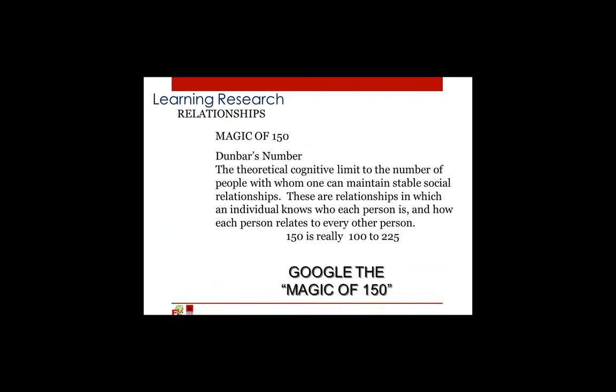We also know that learning is a relationship activity. When students are well known by their peers and by teachers, their learning goes up, so group size becomes very important. The number 150 appears over and over again as the maximum group size where everybody can know everybody else. So instead of planning buildings based on grade level or curriculum, we're starting to plan buildings to create better relationships.